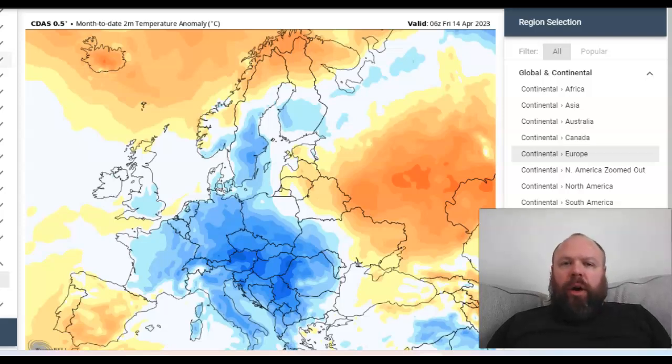Thanks for clicking on to Vogel's European Outlook for Friday the 14th of April. We've pretty much reached the middle portion of the month now and this is the 2m temperature anomaly so far. Slightly above average across the north of the UK, colder than average across the bulk of England and Wales, with average conditions elsewhere. We've got warmer than average Iberia, Central Europe below average, and Eastern Europe above average.